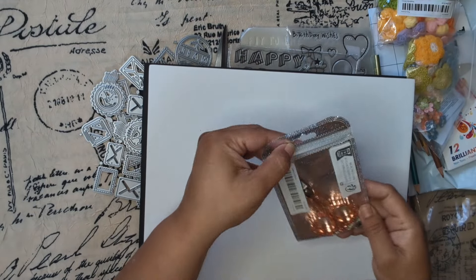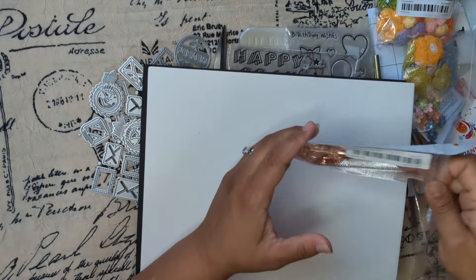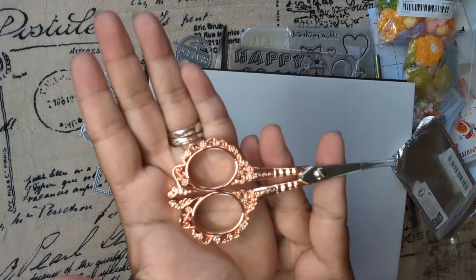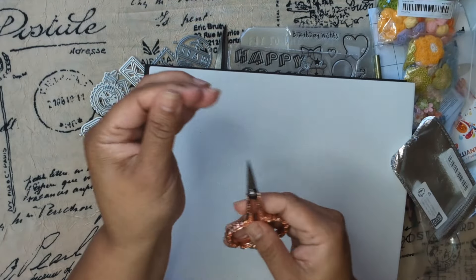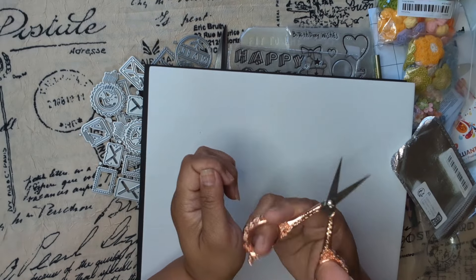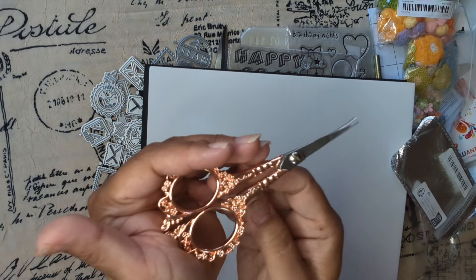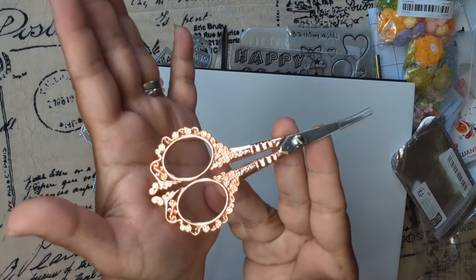These scissors are expensive but I found them at a good price. I have a ton of scissors but I couldn't resist these ones — they're so nice. They are so vintage-looking, right?